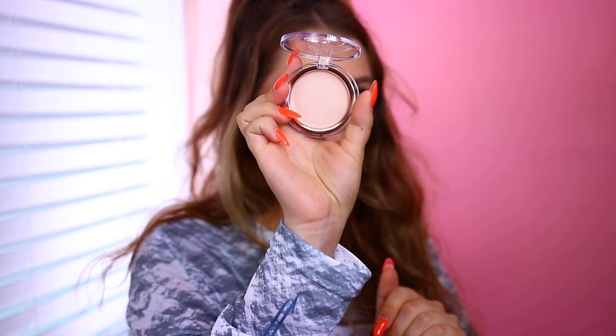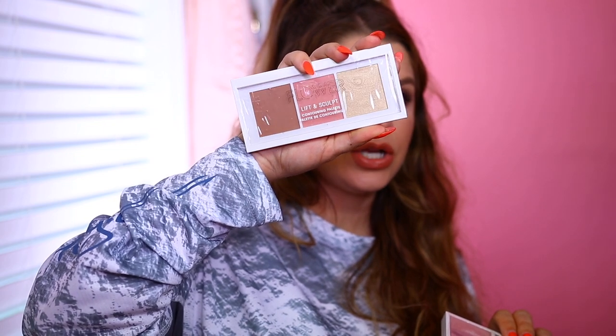We also have the Heat Wave Luminous Bronzer — I really like their bronzer formula. Then we have the Day Glow Highlight. I've never tried one of their highlights before. It's a cream formula and it looks like it's going to be one of those more 'lit from within' type glows. We also have their palettes — this is the Shimmer and Strobe, which I think I already own. And this one I don't have: the Lift and Sculpt Contouring Palette with three shades — a blush, a bronzer, and a highlight. Thank you, Flower Beauty.